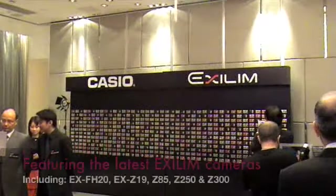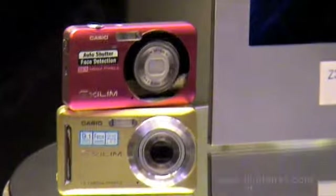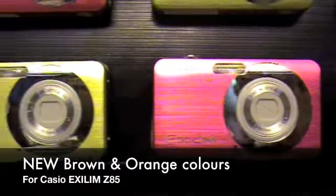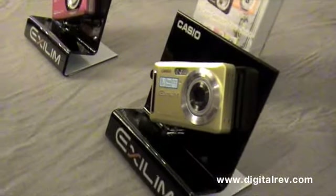With Casio's press conference today, we found that its XLIM cameras are ready to come out as trendsetters, both in looks and technology. With 8 attractive colours for the Z85 and 5 for the Z19, you are sure to find something to suit your look, whatever your fashion trend.